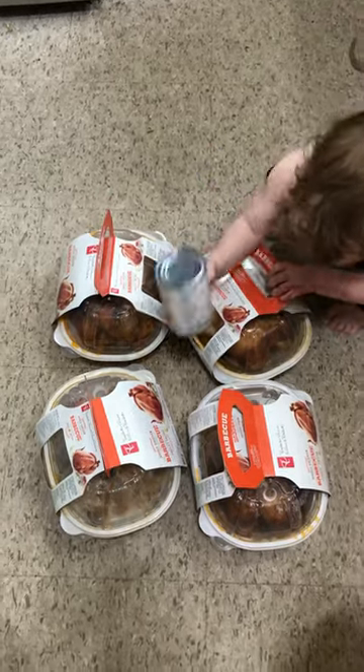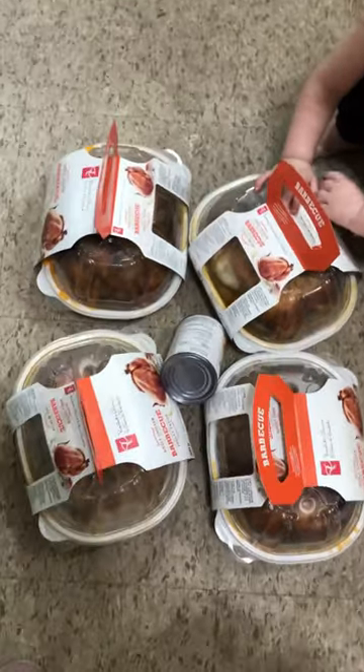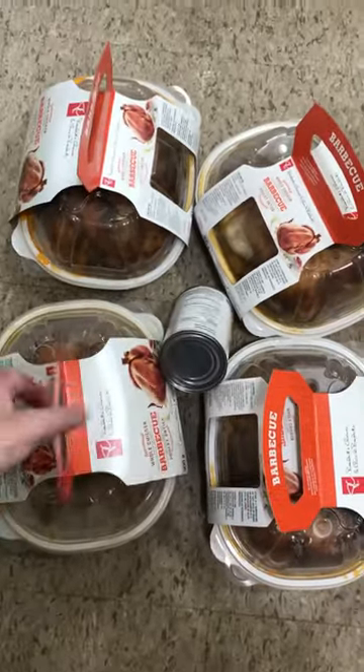Mom of 8 kids here. Today I picked up four rotisserie chickens from Zares. They were on sale for $8.99 each — that was a member price. Here's my meal plan and what I'm going to do with them.